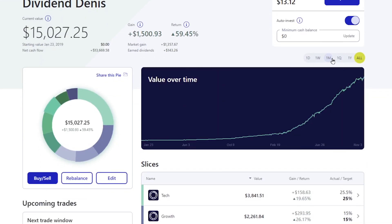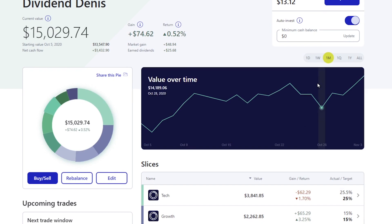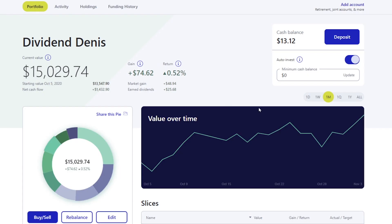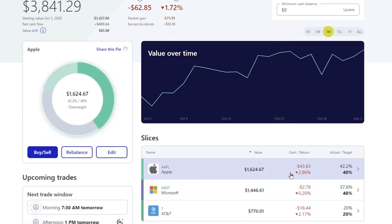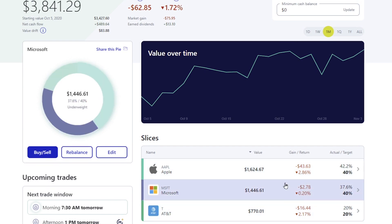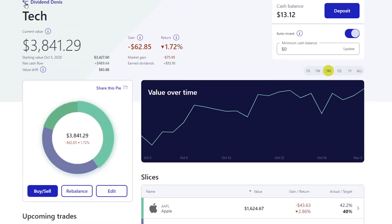Going back to the last month since we're looking at how much we made in dividends for October - we had tech down pretty significantly. Apple took a huge hit and I bought a lot more into Apple, so their next dividend payout should look pretty nice. AT&T was down and Microsoft was down just a little bit too.